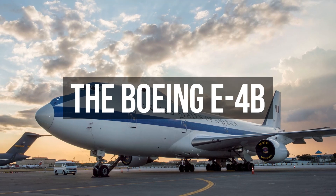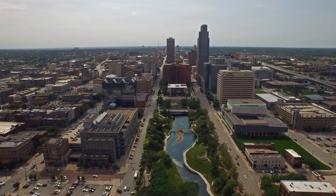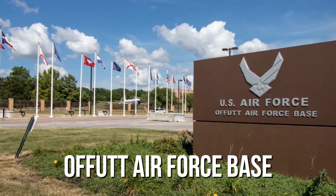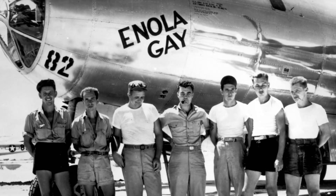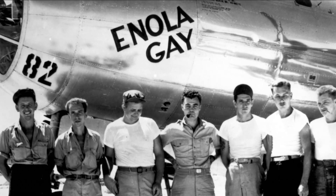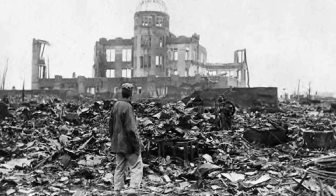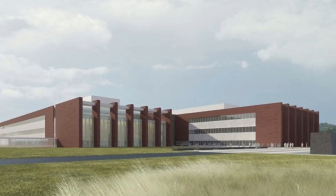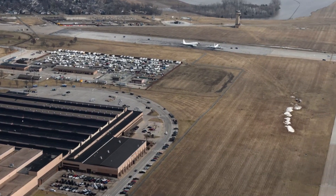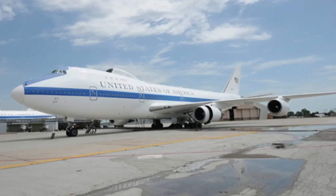The Boeing E-4B. About 11 miles south of Omaha, Nebraska, you'll find Offutt Air Force Base, a key site for the US Air Force. This base was established during World War I and is known for assembling the Enola Gay and Boxcar, the planes that dropped atomic bombs on Hiroshima and Nagasaki. Today, Offutt is the headquarters for US Strategic Command, and it's also where the doomsday plane, the Boeing E-4B, is based.